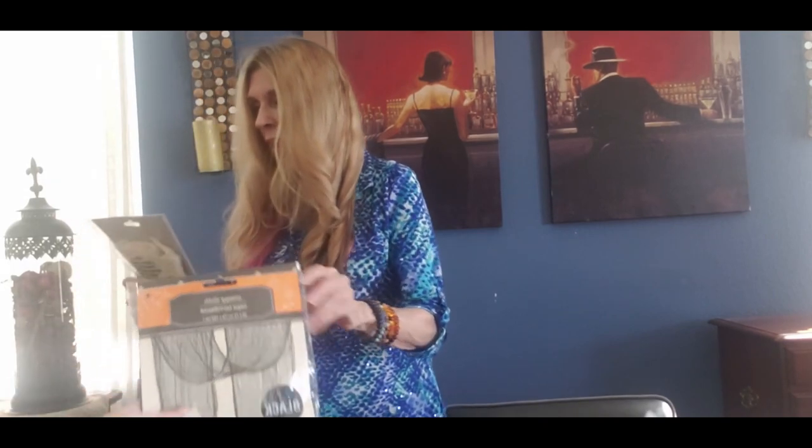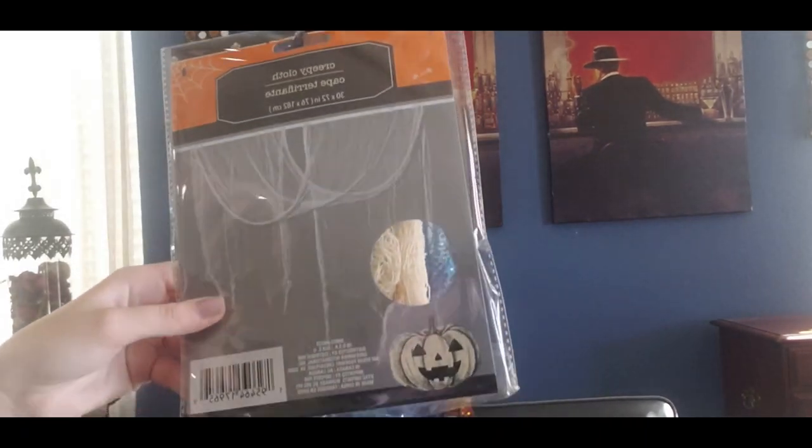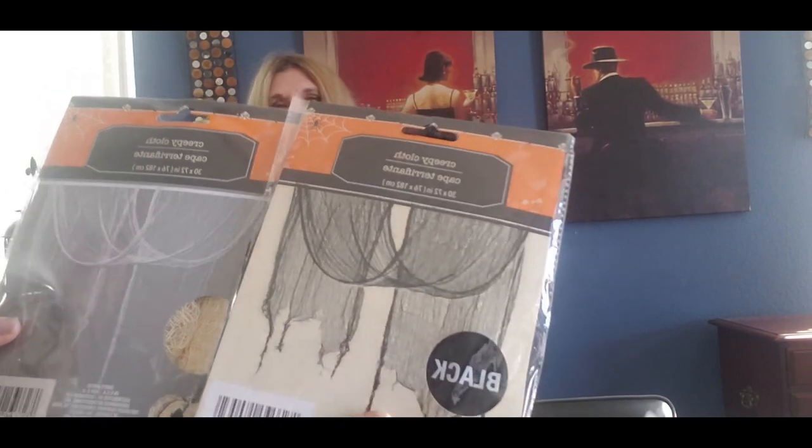Last week I showed you the creaky cloth but it was gray; this week I got the black which I really wanted. They also have it in ivory. I'm thinking — this is going to sound crazy — but I want to make a skirt that's sort of grungy for Halloween with that ivory cloth around it.